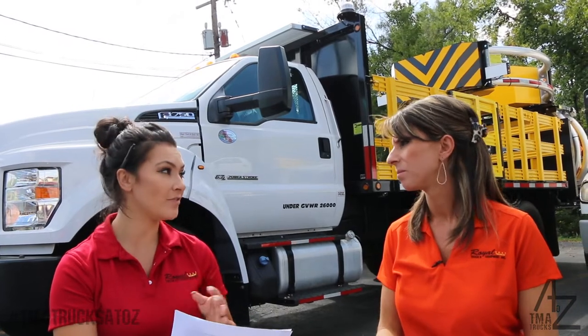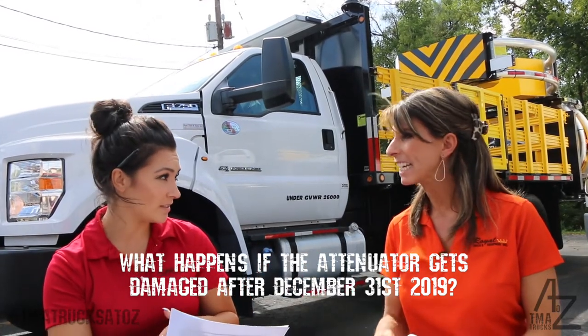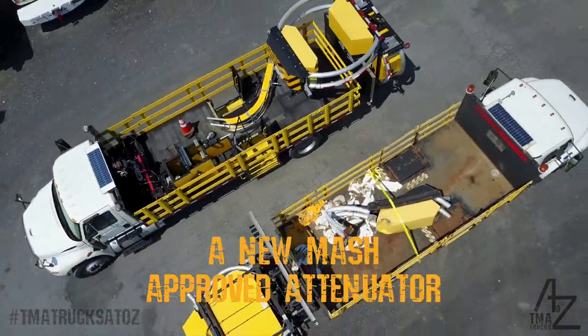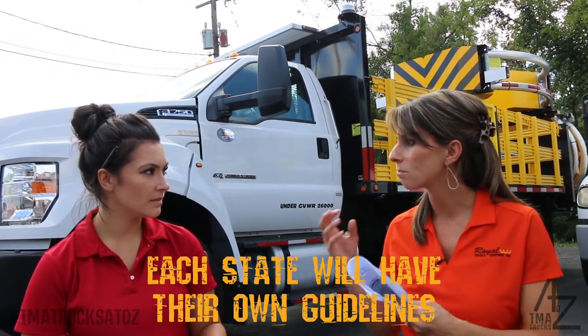What happens to companies with non-MASH approved attenuators if they get in an accident after 2020 in states that require MASH? Since each state can make their own laws, this changes from state to state. If the attenuator gets hit and is deemed damage beyond repair, that contractor does have to purchase a new MASH-approved attenuator. There isn't a specific sentence defining what 'damage beyond repair' means — each state will have its own guidelines, so you should check back with your DOT.